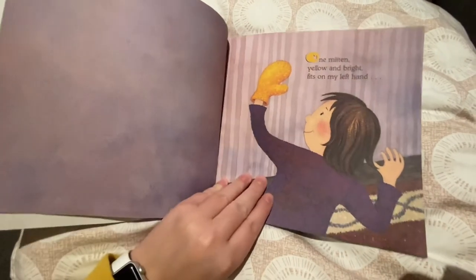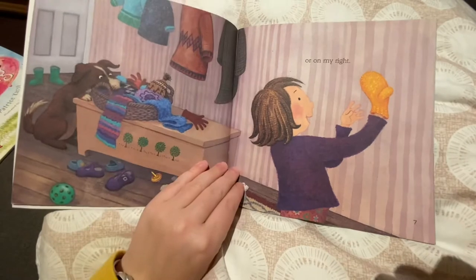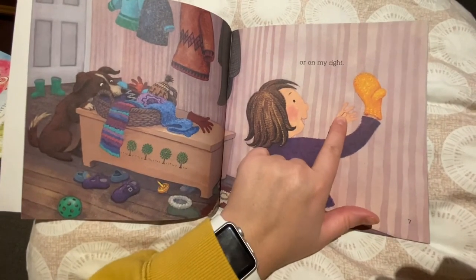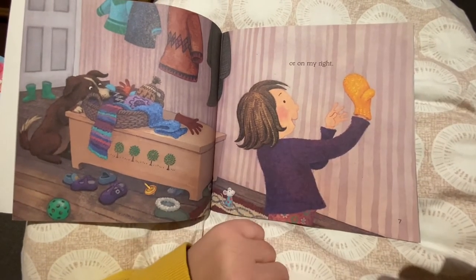One mitten, yellow and bright, fits on my left hand or on my right. Hey, check that out — her mitten can go on this hand or this hand. I wonder if your mittens can do that too.